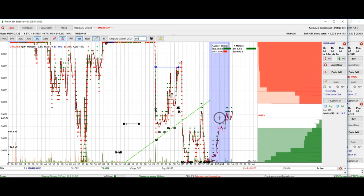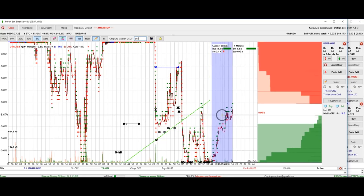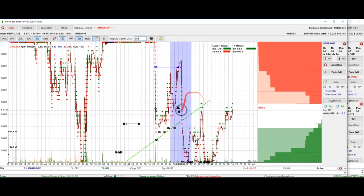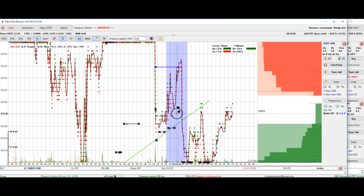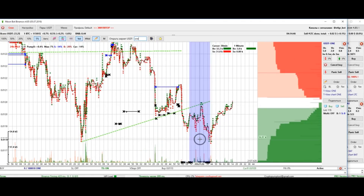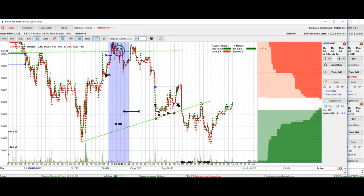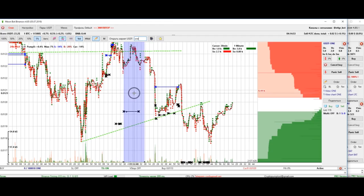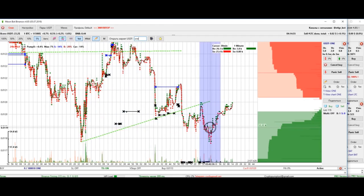If Bitcoin falls it does not mean a hundred percent that you need to buy this coin. In the case of a powerful BTC drop, such a coin can also fall first but only then start a powerful growth. Also keep in mind that at some point the ONE coin began moving the same way as BTC — growing when BTC grows.